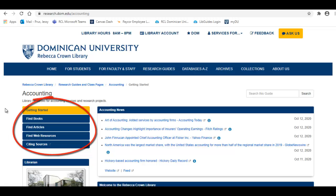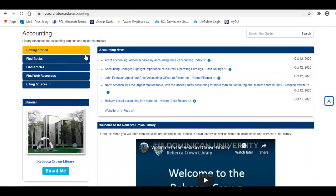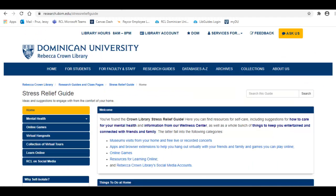Some even have information about individual classes and topics. Everything on these guides has been carefully curated by a librarian and can help you get started with your research process or simply learn more about a topic. Alongside academic research, we also have guides designed to help support students and keep them informed, such as our Stress Relief Guide and Black Lives Matter Guide.